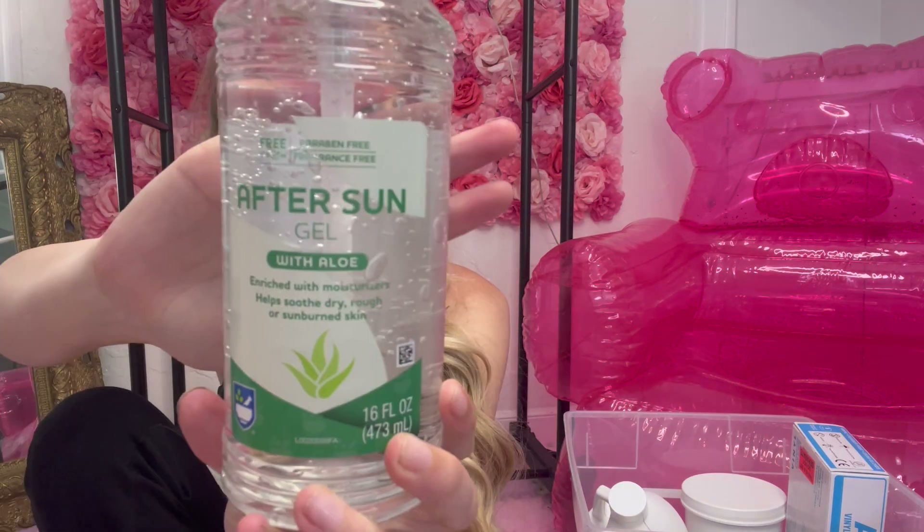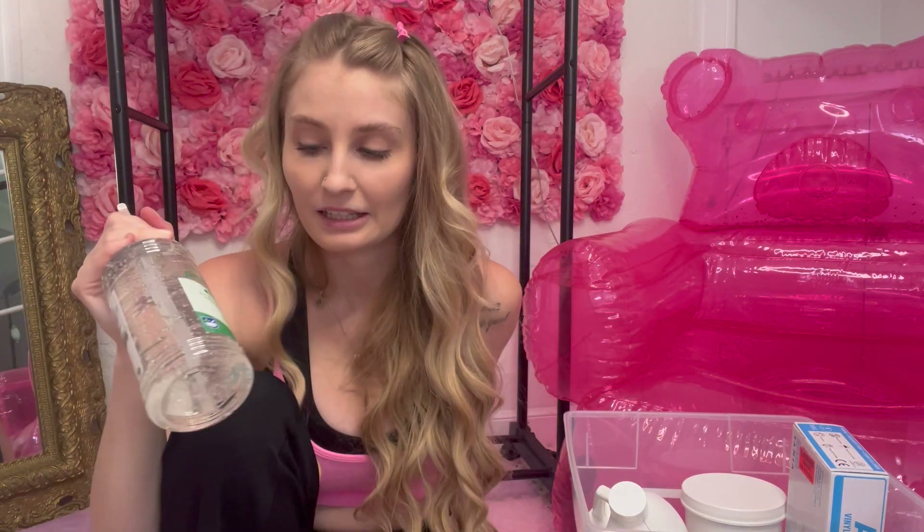I also got this clear aloe vera gel. I specifically got clear because I was thinking I could use this for some demos in my videos — draw on someone, get a model, draw on them where the lymph nodes are, then put this aloe vera gel over the lymph nodes and do a demo showing the fluid, aka the aloe vera gel, moving into the lymph nodes. I thought this would be cool for a demo. Also it's the summer and I could use it if I get a sunburn, so I feel like this was a good investment.